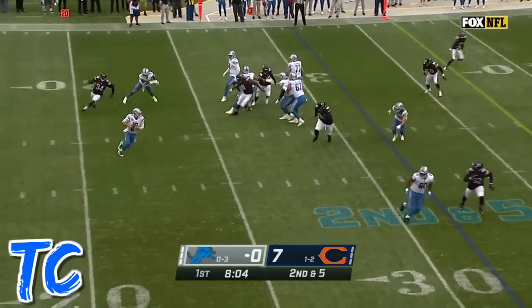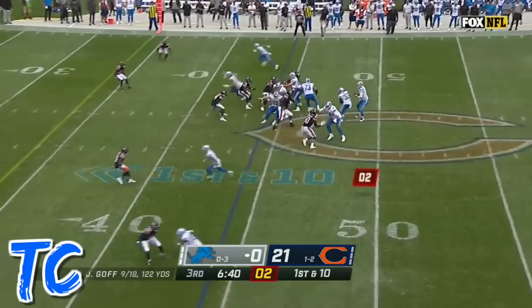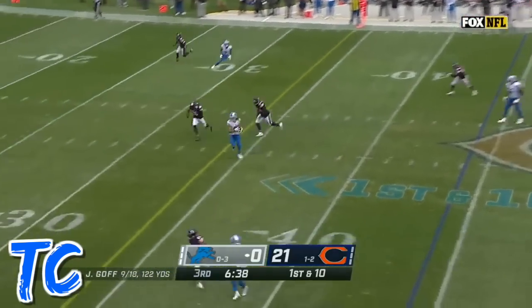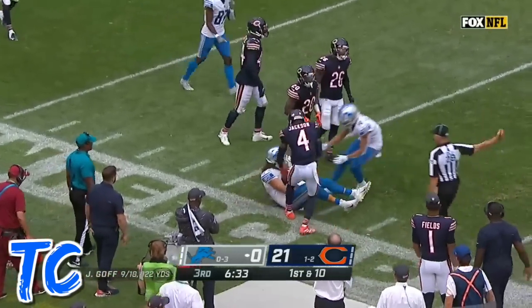Play fake, Goff on the move. Goff across the middle and he finds a target. First down and ten. Play fake, Goff underneath. Hawkinson with the catch, and even more as he leans down to the 21.